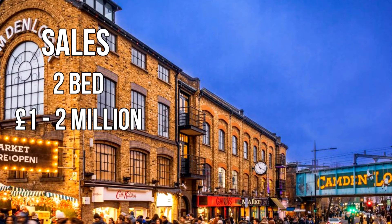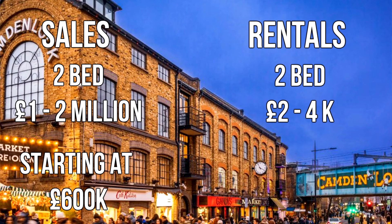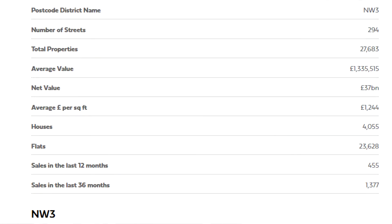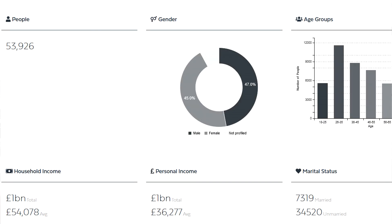When it comes to two-bed properties, there wasn't that much difference across all the neighbourhoods except Camden Town, where you're looking at anything between £1 million and £2 million. For all the others, you can get something decent for around £600,000, with the range going up to £2 million. For rentals, it's pretty similar across the board at around £2,000 to £4,000 per month, except Hampstead which ranges from £2,000 up to £6,000. The market is seasonal and does change, so keep an eye on it — my research was done at the beginning of 2022. If you need advice, get in touch with our team.